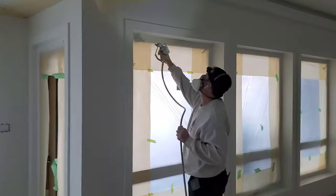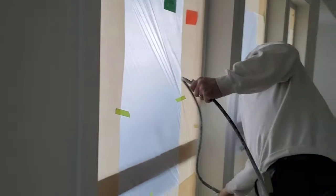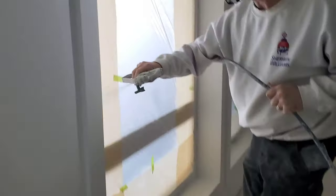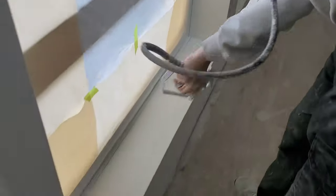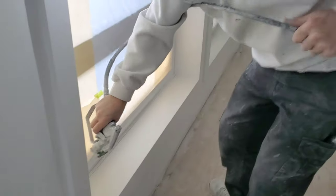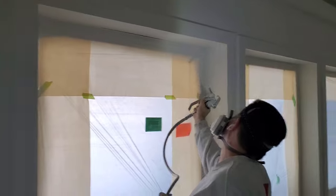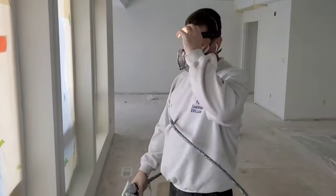Good afternoon ladies and gentlemen, welcome to Redneck Lifestyle. Guys, I have to show you something - look at this. Nigel is spraying lacquer here on the windows and if you guys want to see a man with a steady hand, that is what that is. He has his headlights - he is born with his headlights on his head.